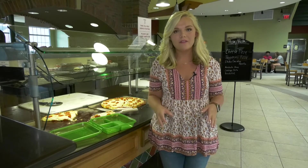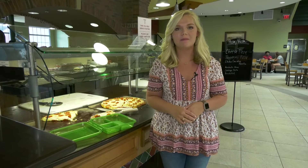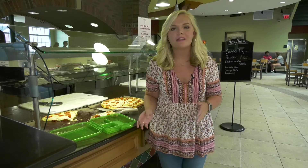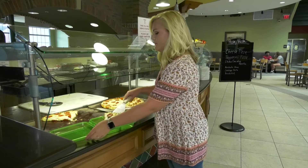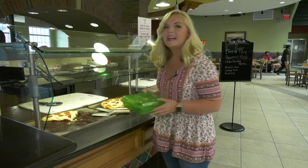With things returning to a sense of normalcy on campus, the dining hall decided to keep one feature from the COVID-restricted semesters. The new to-go option is eco-friendly, and it's as easy as grab, close, and take it to-go.